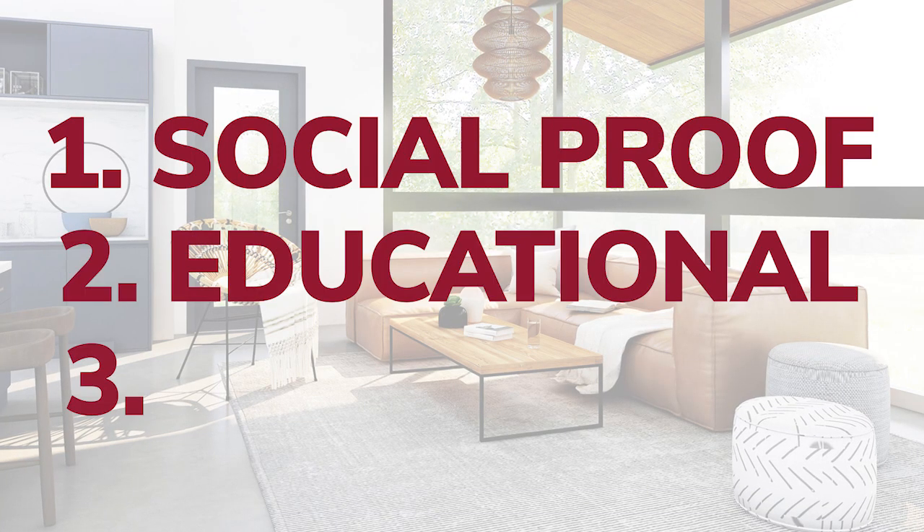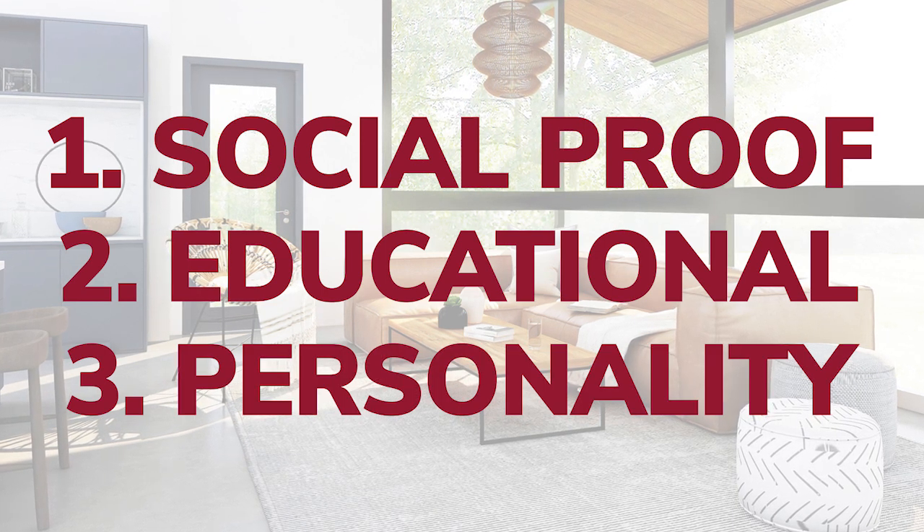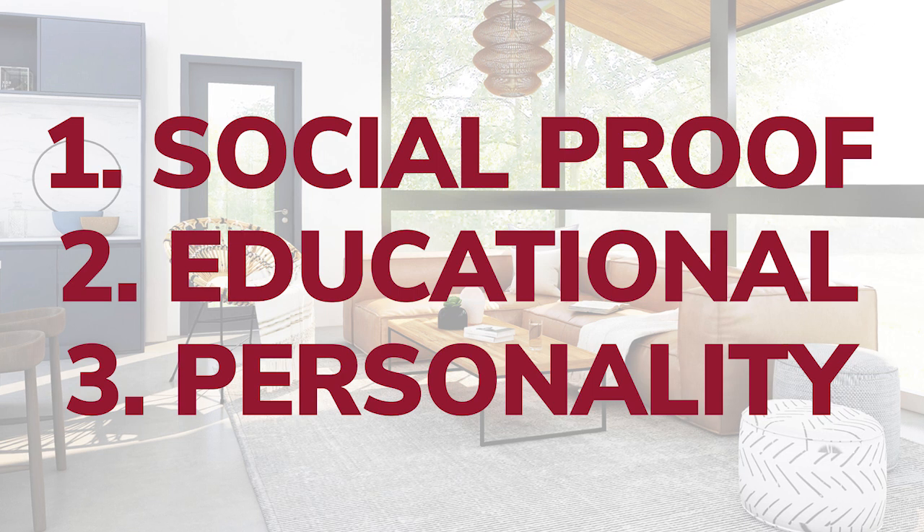The strategy I've been using for years has been around three specific videos. One is social proof. The second is an educational video. And the third is just having fun with my family, showing my personality. We're going to get into how I use those more in depth at a later time.